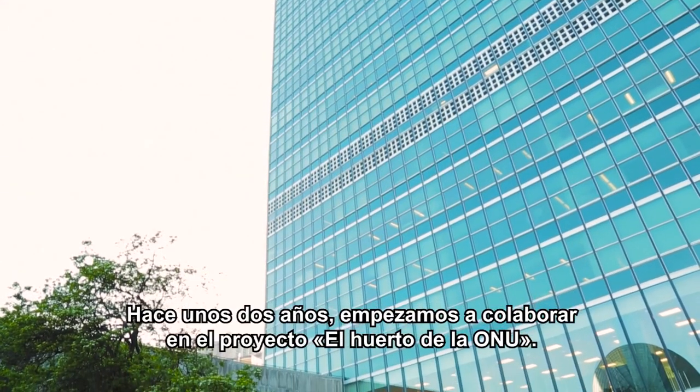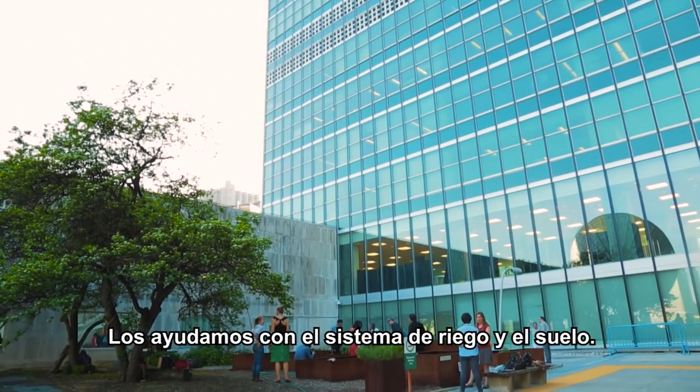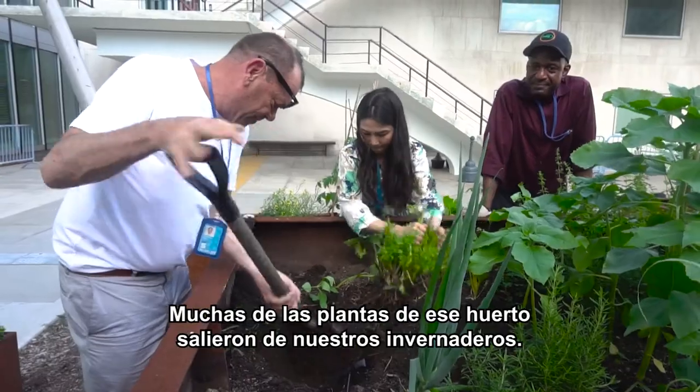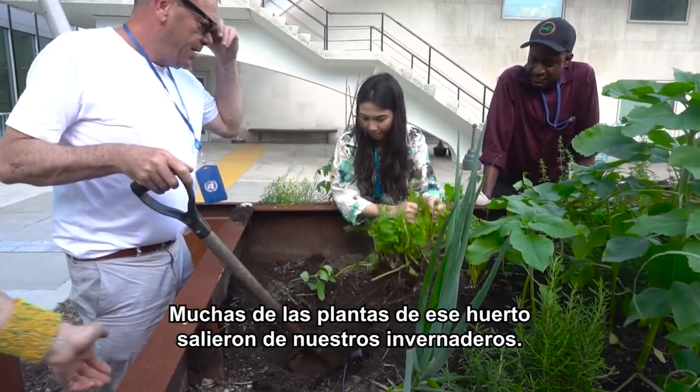A couple of years ago we were connected with the UN food garden project, which was very exciting for us. We helped them figure out how to work the irrigation system and how to install all the soil, and many of the plants that started that garden actually came from our greenhouses here on the roof.